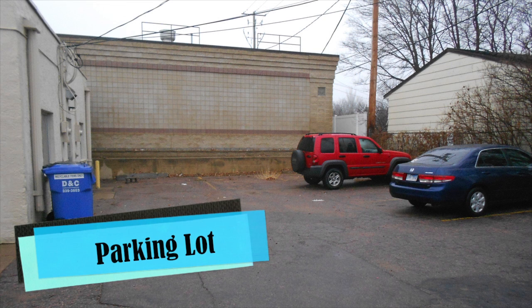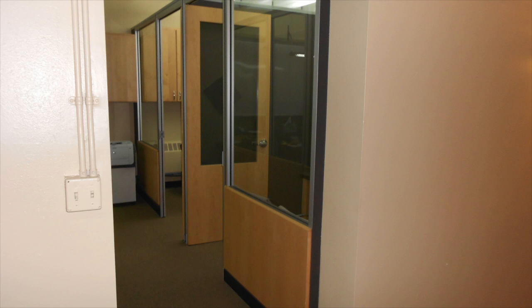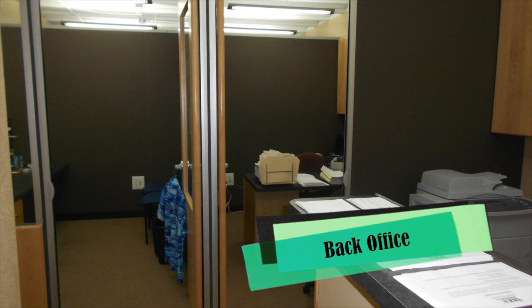Inside these walls, you'll find nine separate offices with a reception and waiting area, work areas, and two bathrooms, which provide more than enough space for you to work comfortably and conveniently with your team.